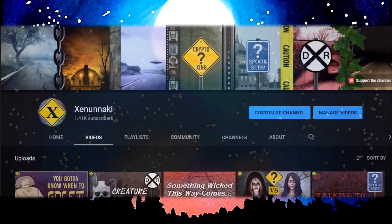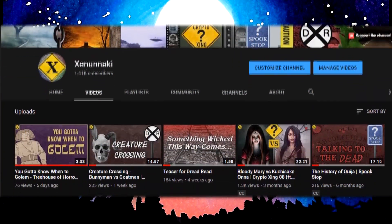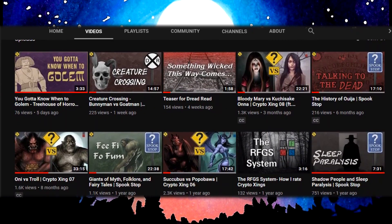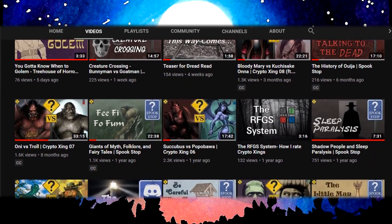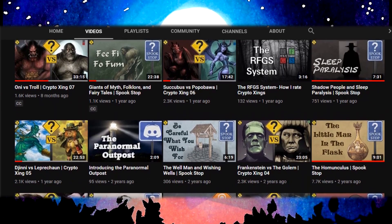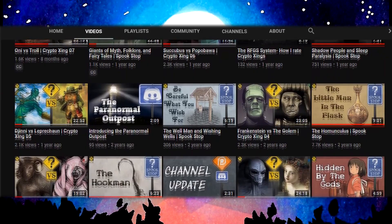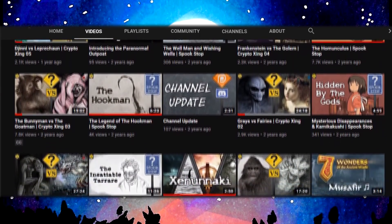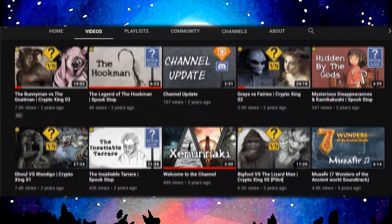Early on when making this channel, I told myself I would never insert frivolous sponsorships and ad reads into my videos for products that have nothing to do with said videos and probably don't mesh well with my target audience. And while this isn't a sponsorship deal, there is a new product I'm willing to shill on this channel because for once, it's something that does mesh with my target audience.